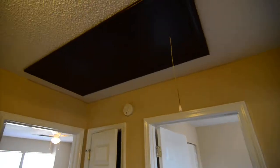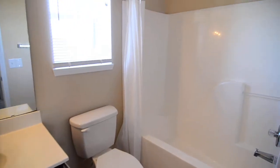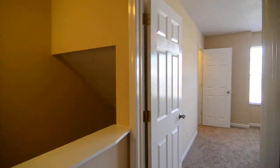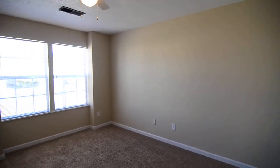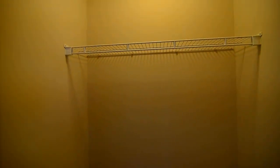There is an attic access hatch in the hallway. The second bathroom has a single vanity and shower and tub. The second bedroom has a ceiling fan, and the closet is behind two sets of bifold doors — pretty nice size. Then there is a third bedroom, which is pretty large, and it has a half walk-in closet.